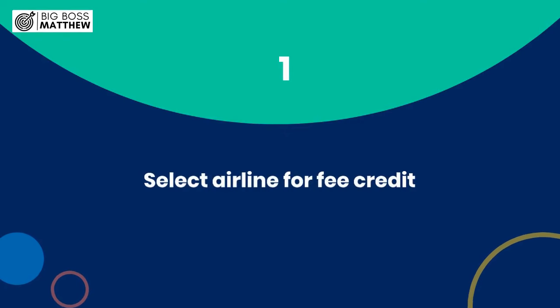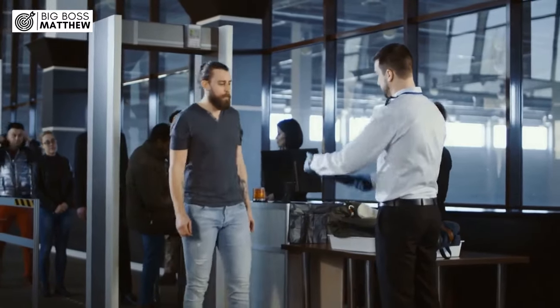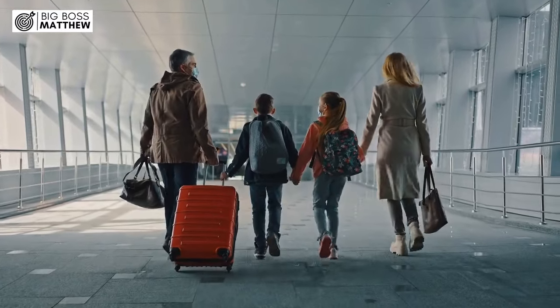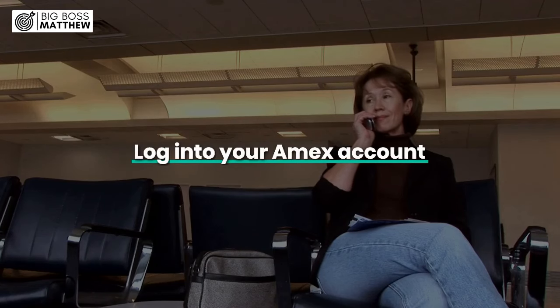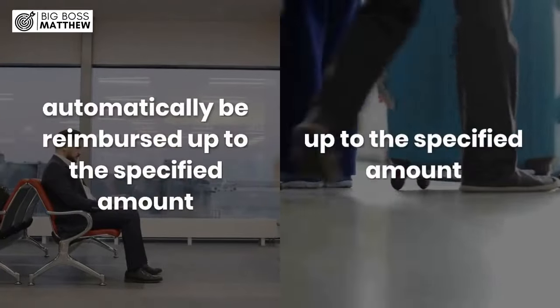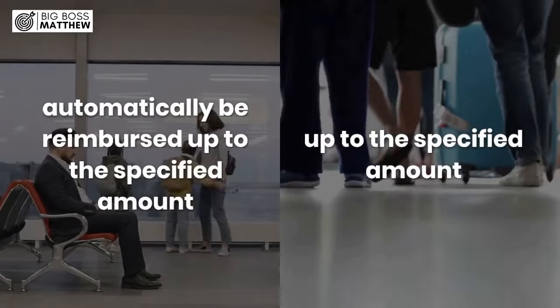Step 1: Select Airline for Fee Credit. The Amex Platinum Card offers an annual airline fee credit, which can cover incidental fees like checked bags and in-flight purchases. To make the most of this perk, log in to your Amex account and select the airline of your choice. This way, when you incur eligible charges, they will automatically be reimbursed up to the specified amount.